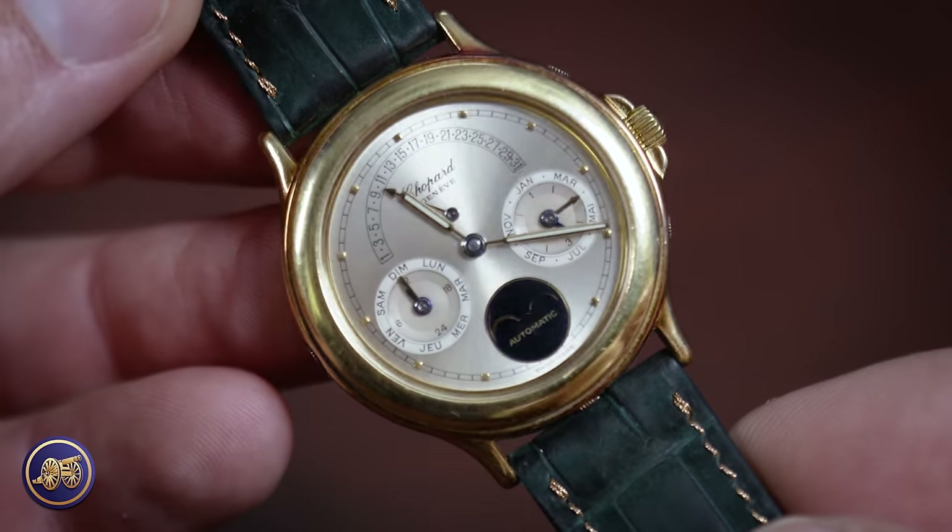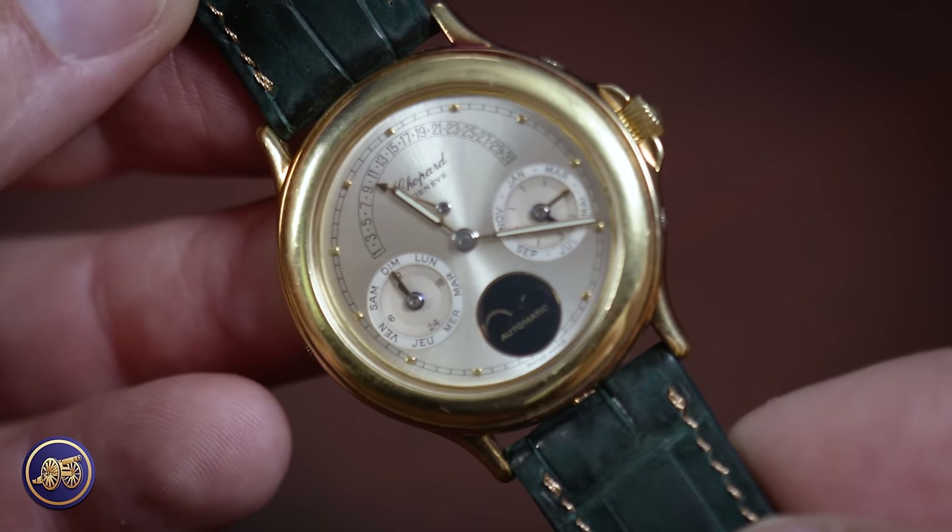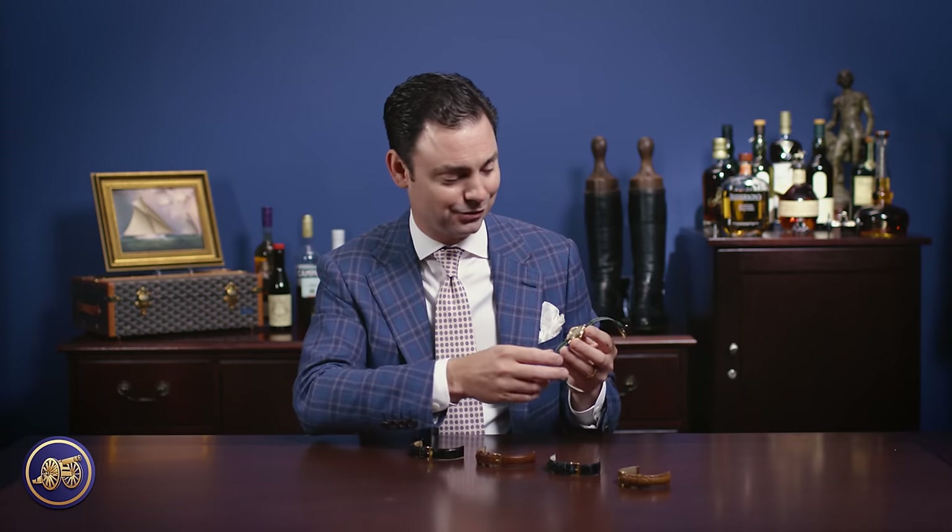What I love most about this watch is its complexity — the complications. This is what really drives so many of us to Swiss watches. This piece is a vintage piece from the 1990s, and it has a perpetual calendar with a retrograde date. Being vintage, I was able to acquire it for a fraction of what a new watch like this would cost. It's a piece I love, and amongst all of my watches, it is without question my favorite.